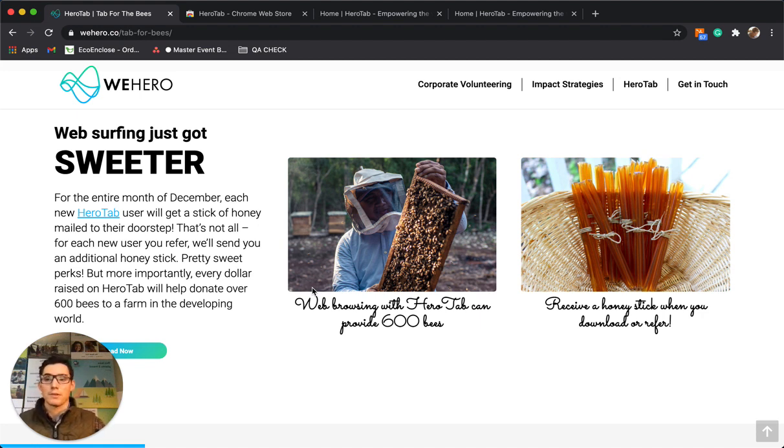Right now we really need bees. We have a shortage of bees and bees are endangered at this time. In addition to that, struggling families in the developing world — these beehives are a source of income for them. We see a lot of families able to generate over $2,000 sometimes in a given month just by having their beehive.